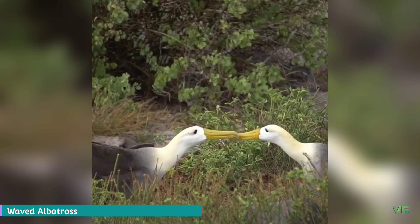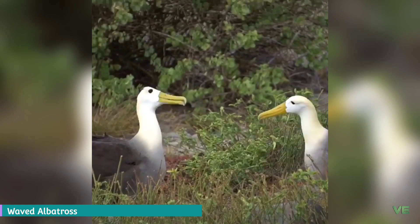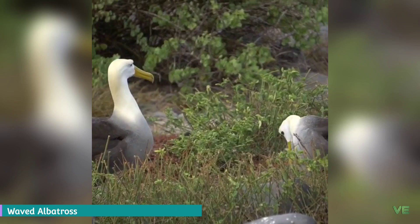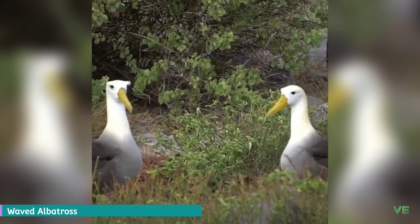Nests are built on areas of lava with boulders and sparse vegetation or thick brush. The courtship of the waved albatross is a very elusive and spectacular sight, including rapid bill circling, bowing, bill clacking, and an upraised bill to make a hoo-hoo sound. Eggs are laid between April and June and incubated for two months. When the eggs hatch, chicks stay together in small nurseries while parents go to sea to hunt, returning to feed chicks up to two kilograms of oil.